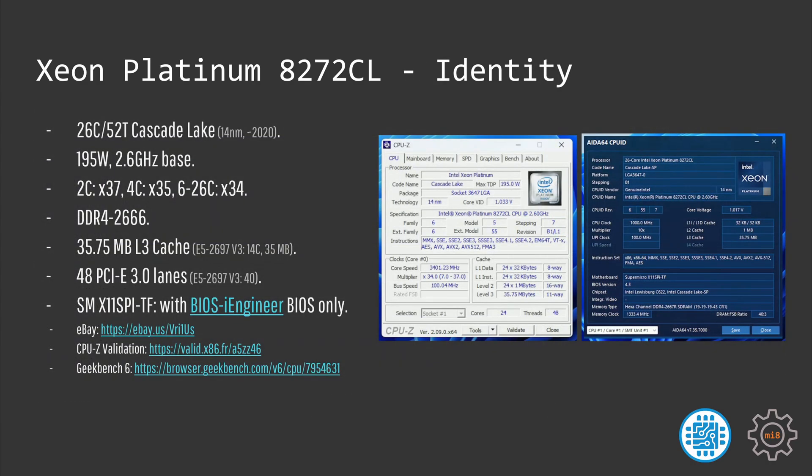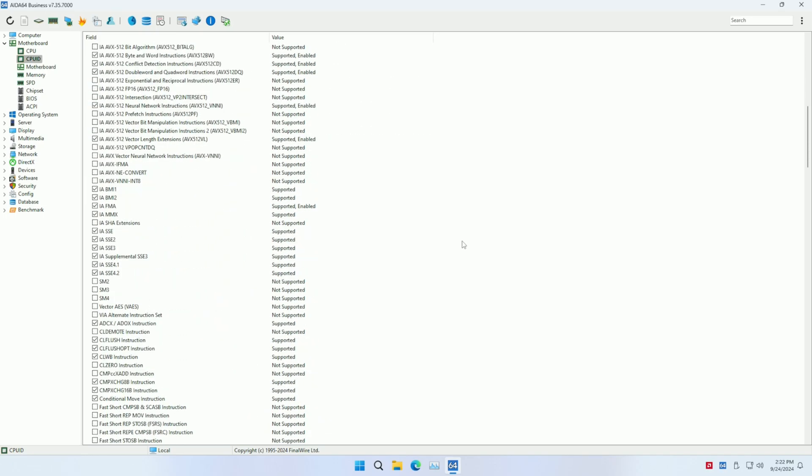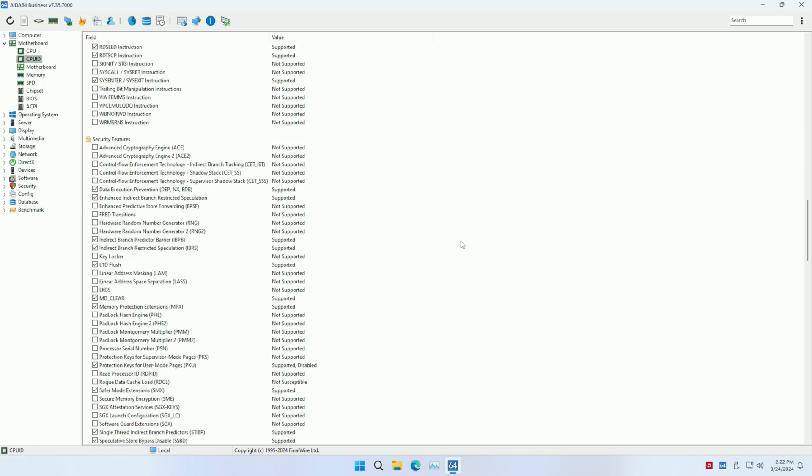Unlike the 6268CL, the 8272CL does not scale its frequency according to the number of CPU cores used. Whenever you have 6 or more CPU cores utilized, the 8272CL will not clock higher than 3.4 GHz, and that means disabling CPU cores makes almost no sense. Yet I tested two configurations: 24 and 26 cores.